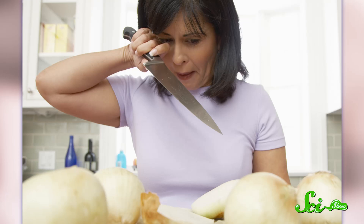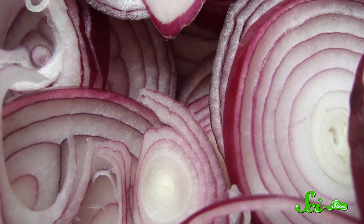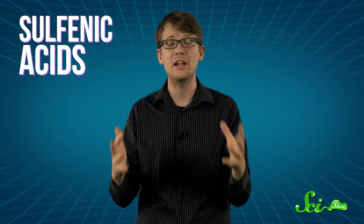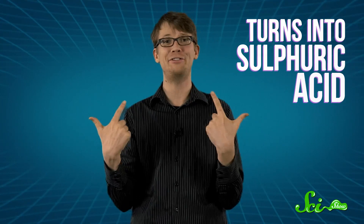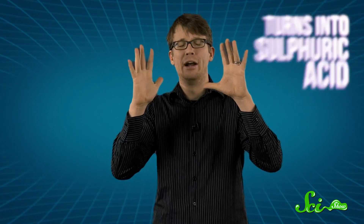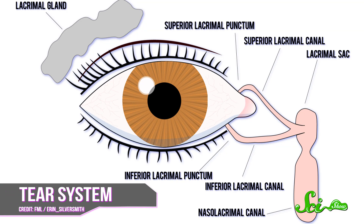Reflex tears are also what come to the rescue when you get weepy chopping onions. Sliced onions release sulfenic acids, which mingle with enzymes to create a sulfur compound that can become gaseous. It comes in contact with your moist eyeballs and turns into sulfuric acid. An acid in your eyeballs is going to burn. So it stimulates the sensory nerves in your eyes to tell your brain to send hormones to the lacrimal glands in your eyelids, which flood your tear ducts and eyeballs with reflex tears to wash the burning away.